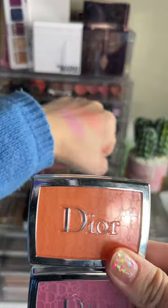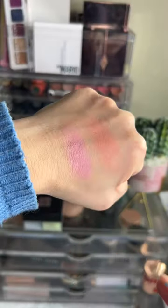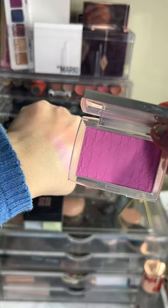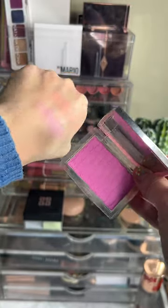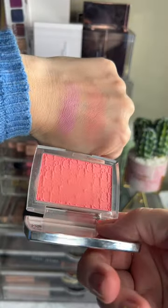And here they are on my hand. The pink one right here and the coral one. So beautiful. This is what the pink one looks like — very nice bubble gum and very soft on the actual skin. And here is the coral one.